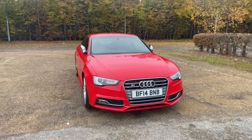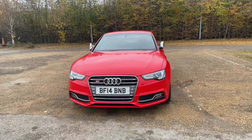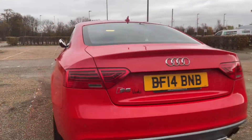This Audi S5 will undergo one of our multi-point checks, which means it will be in its best mechanical and physical condition ready for your handover. Although the S5 is all about drivability and performance, there is still plenty of practicality on offer.